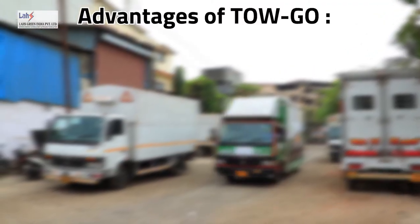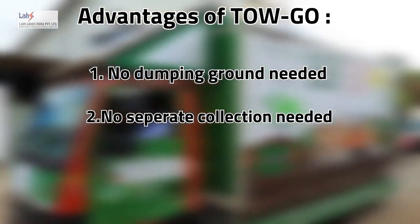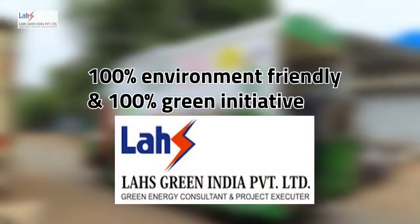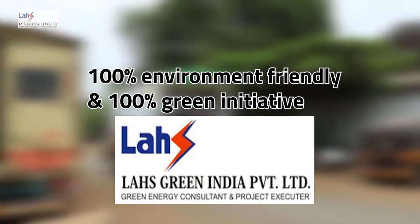The advantages of TOGO are: no dumping ground is needed, no separate collection mechanism is needed, no skilled manpower is needed, and it is a 100% environment-friendly technology and 100% green initiative. So let's go ahead and do it.